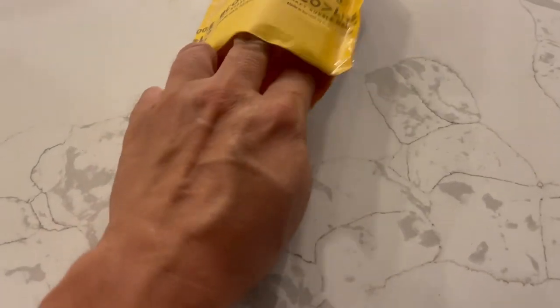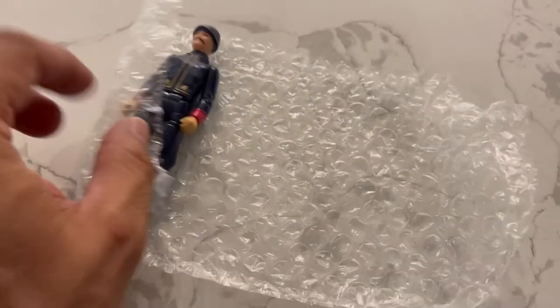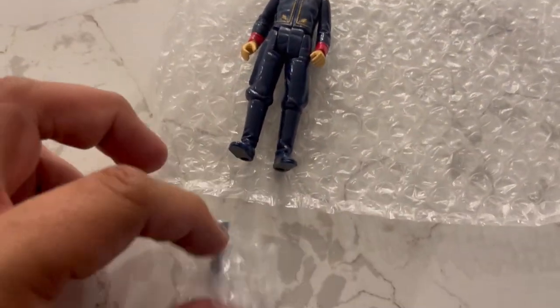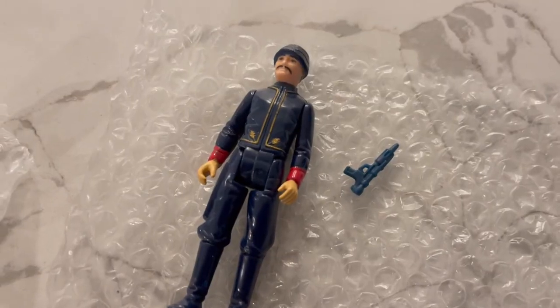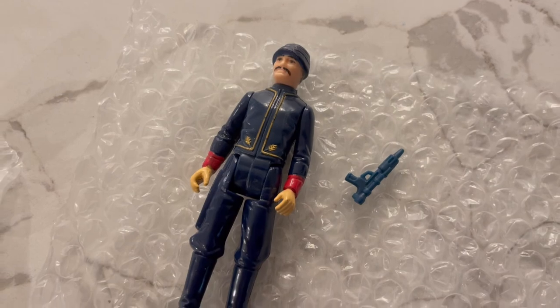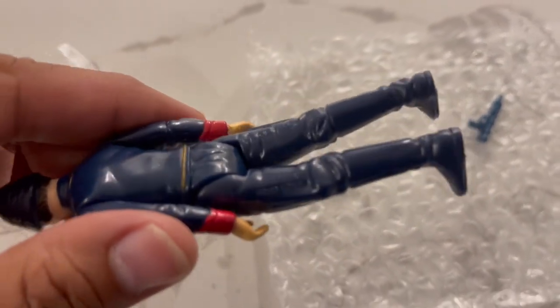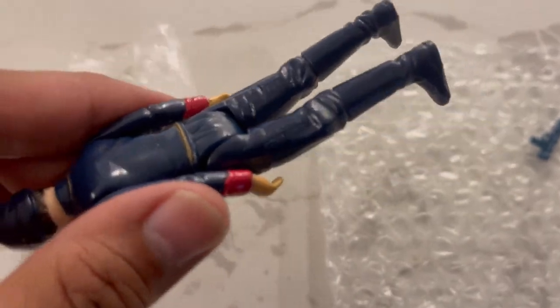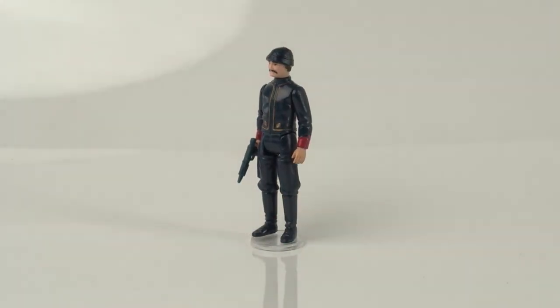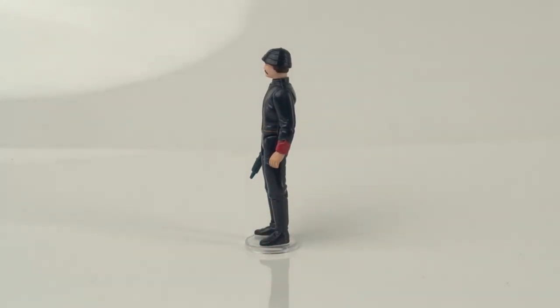We found one on eBay. The things to look for when getting this figure are the usual paint rubs on the hands and facial paint, but for this figure the gold trim often tends to wear down and fade. So if you're looking for a figure in close to mint condition, those are the biggest things to look out for. This figure is in excellent condition with none of those defects apparent on initial inspection. The blaster also looks great and is authentic.